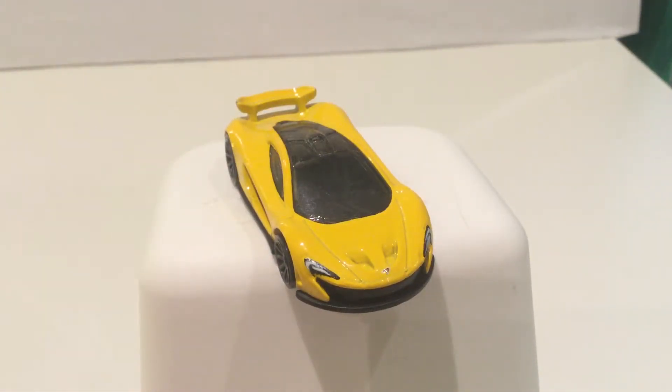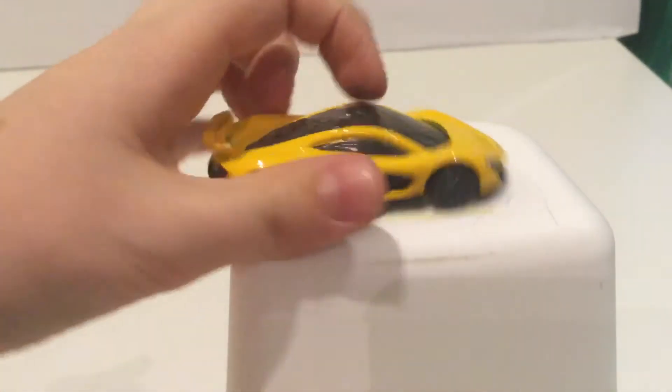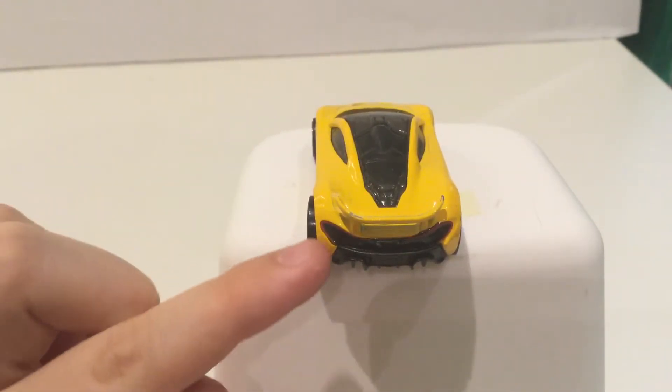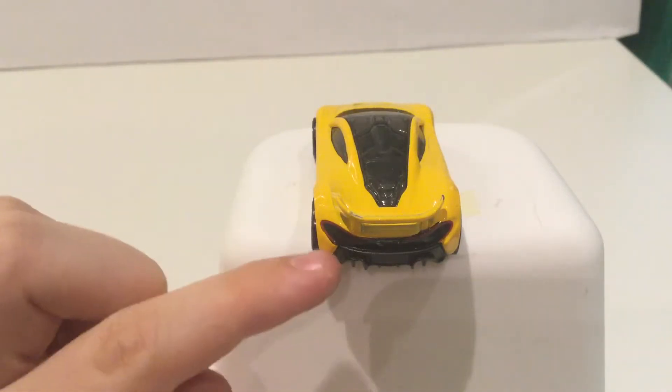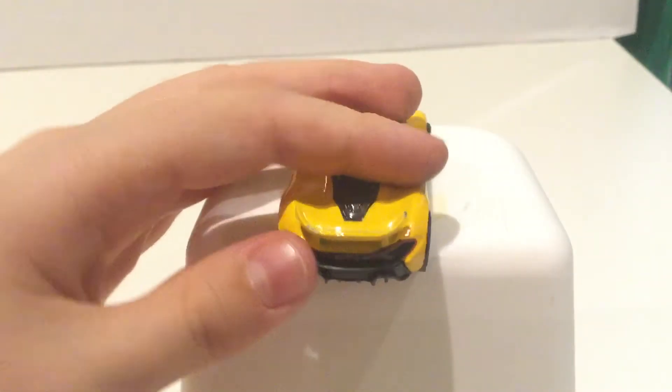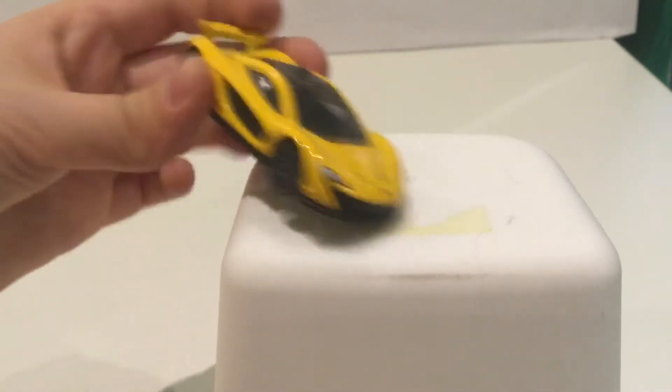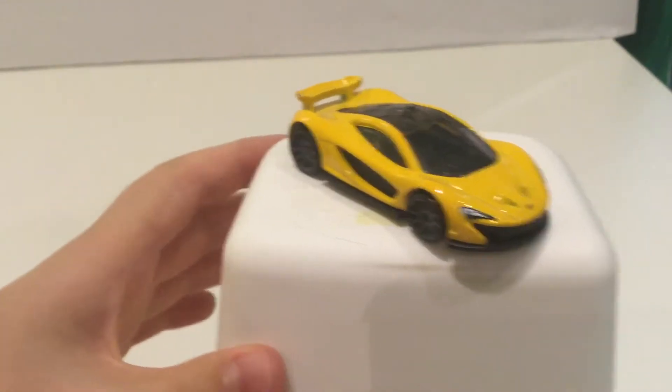Coming in of course is the McLaren P1 — one of the coolest cars on the Hot Wheels market. I was lucky to get my hands on this at Hamleys and at my city center. It's got cool lights and a tail fin; there's a bit of paint wear but the front is still in good condition, and so is the roof scoop. Looking at it like that — it looks sick. That, my friends, is the McLaren P1.